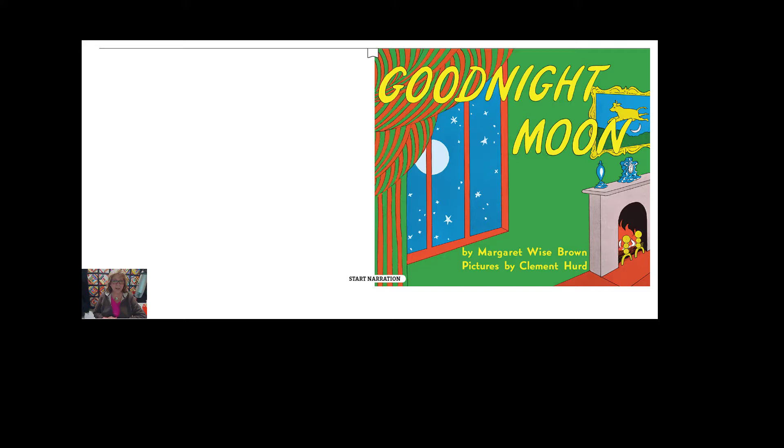I have a fun story to share with you today. The name of today's story is Goodnight Moon by Margaret Wise Brown, and the pictures were by Clement Hurd.